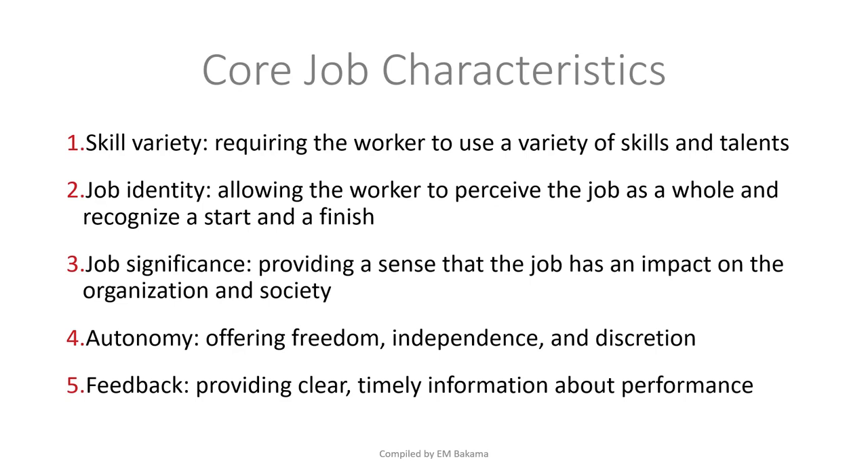Job identity refers to how an employee identifies with the job — similar to how a student identifies with the course they've chosen. Some courses you do and ask yourself 'why did I choose this?' but others feel like they were meant for you. Same with employees — are you in this job just for money, or do you truly like the job? People can be well paid but still not engaged in an organization.